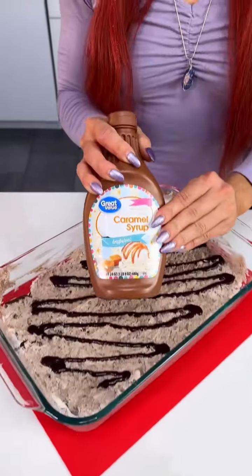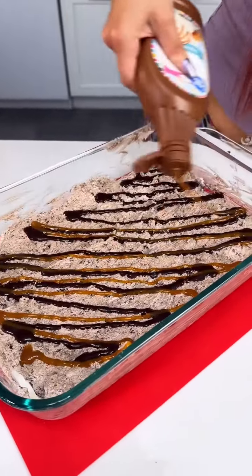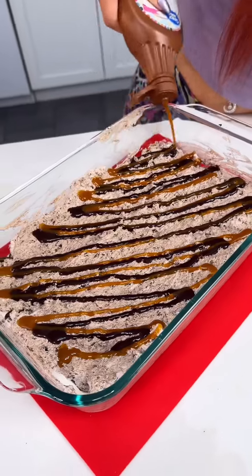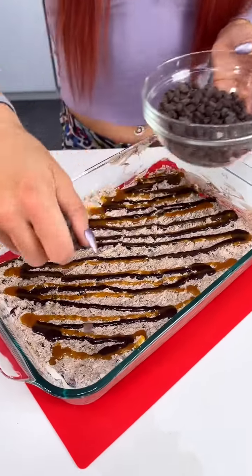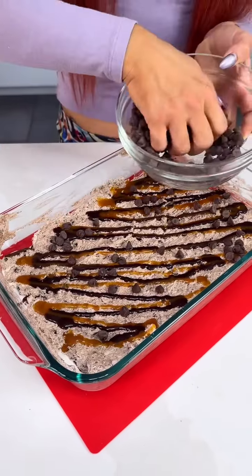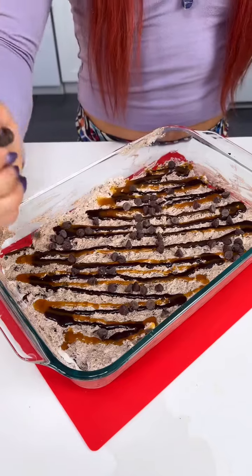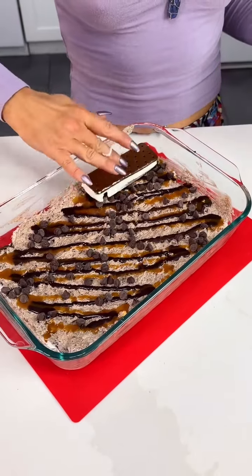Now we've got some caramel sauce — a generous amount. How much chocolate sauce do you like, you guys? Now we've got some chocolate chips that we're just gonna sprinkle on top. You can really add any candy of your choice; I just love these morsels, they're so good.